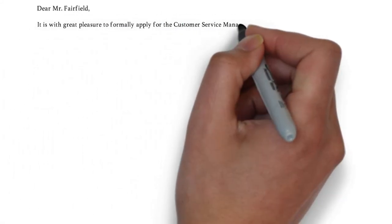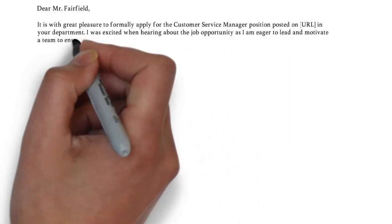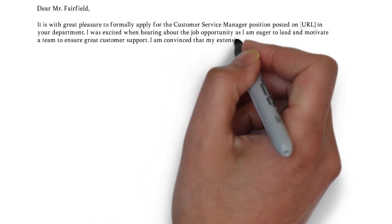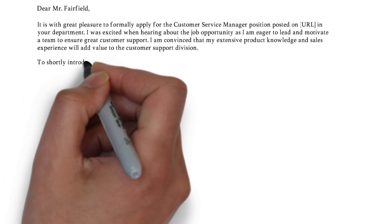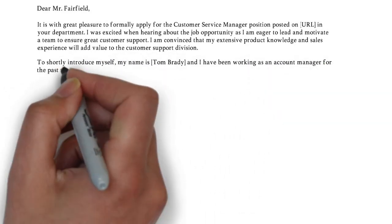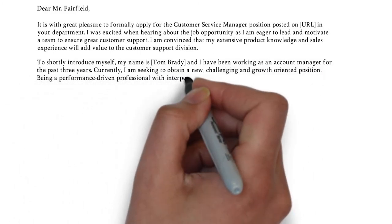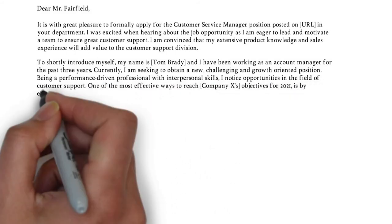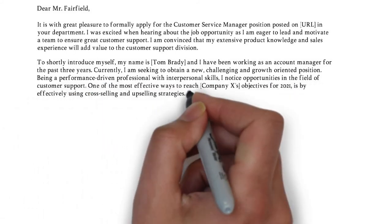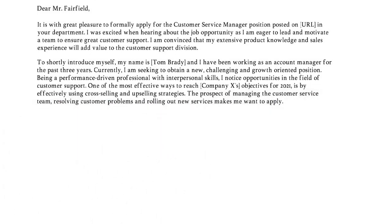In the first paragraph you need to express your interest and clearly state which internal position you are applying for. Inform the reader about your background and elaborate on why you are qualified to take on the job role in question. In the second paragraph you can shortly introduce yourself if the recipient barely knows you, followed by the motivation for the job role. Try to answer questions like why do you want to change position or make a promotion and why specifically this job role. The key here is to direct the reader's attention and show that you are in fact motivated to take on this new opportunity.